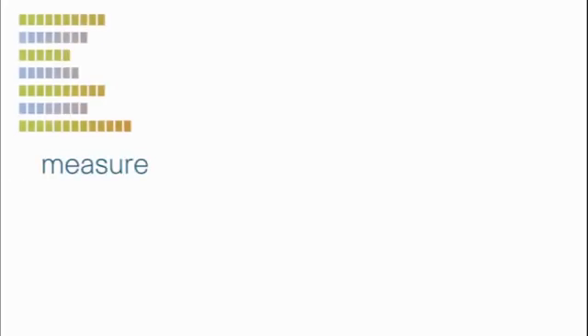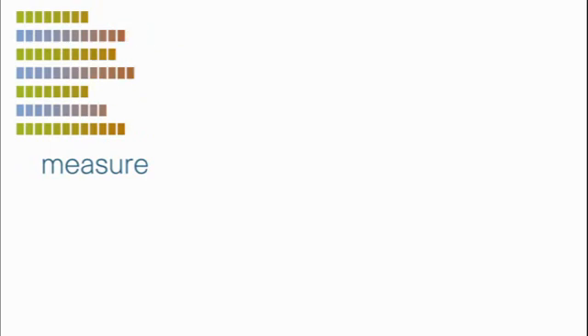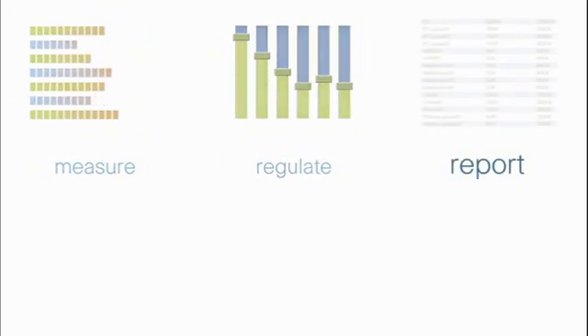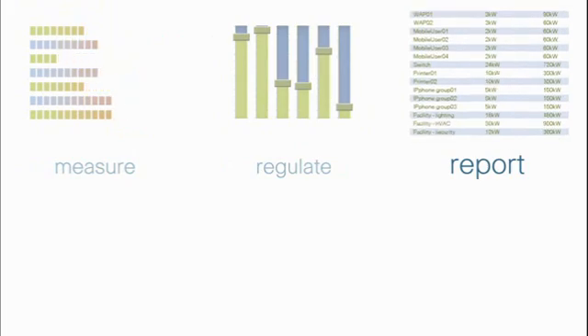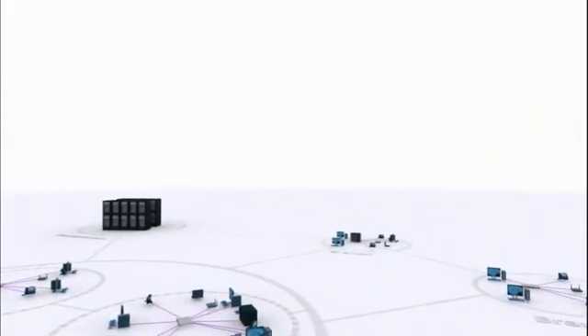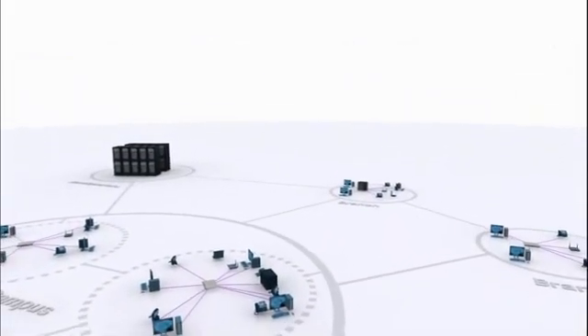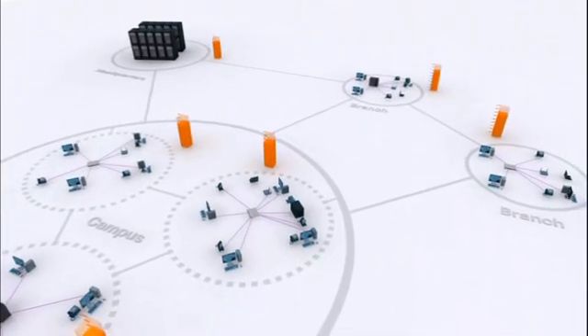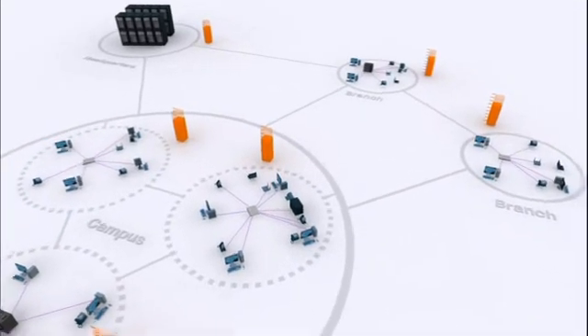You need a simple and accurate way to measure your current power usage, an automated way to regulate it, and an accurate method to report on it. Cisco EnergyWise does exactly that. Cisco EnergyWise is a new innovative energy management technology that completely removes the guesswork out of monitoring and measuring where your energy is being consumed.